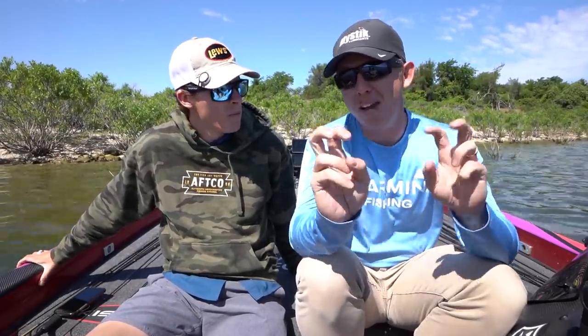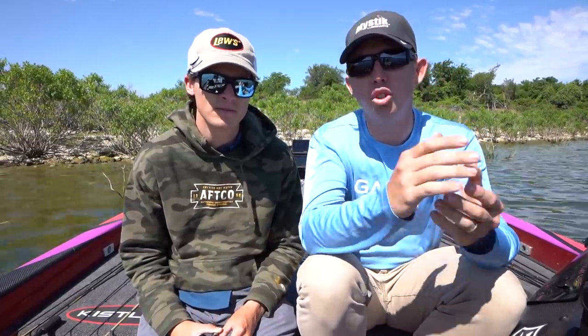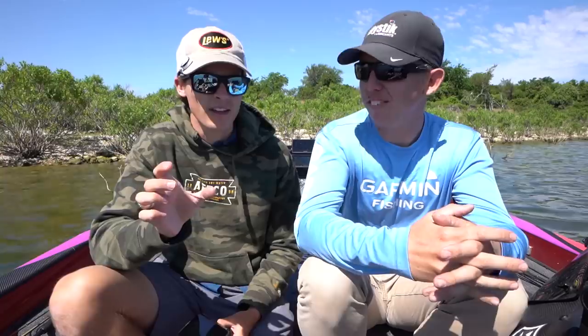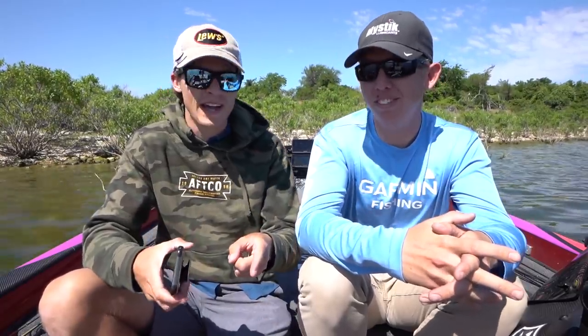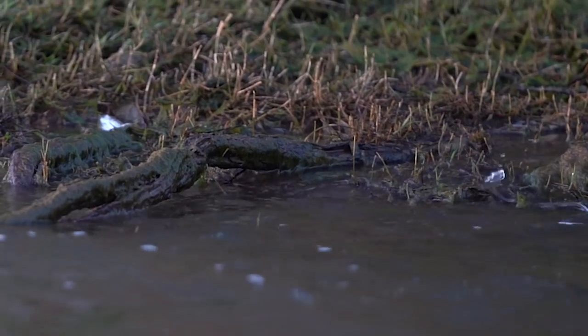So what is a shad spawn? It's when shad go through their mating ritual process, and it's a really unique and fun way to target bass. It's also a multi-species thing — you're going to catch whites, hybrids, largemouth, smallmouth, spotted bass. Any predatory fish will be up there gorging on shad, because the shad get extremely vulnerable. They're in balls of thousands flicking on the surface, so focused on spawning that it's literally a buffet for any predatory fish.